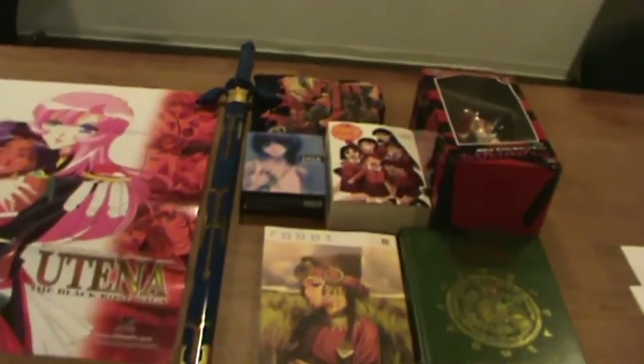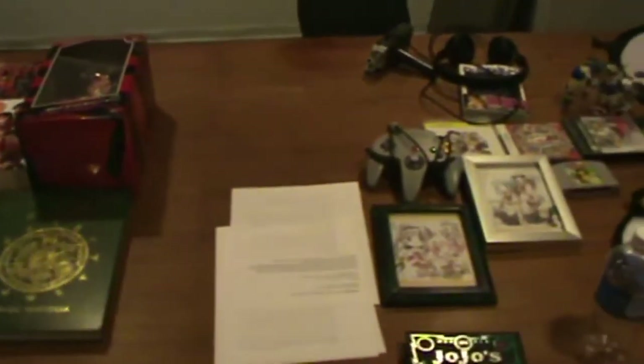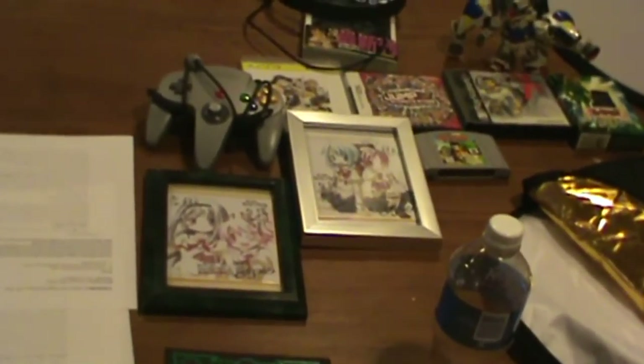Oh jeez, those are really bad for you by the way — you shouldn't take so many. You just want to take like a tracking shot of all of the stuff on the table, especially some of my stuff as well.